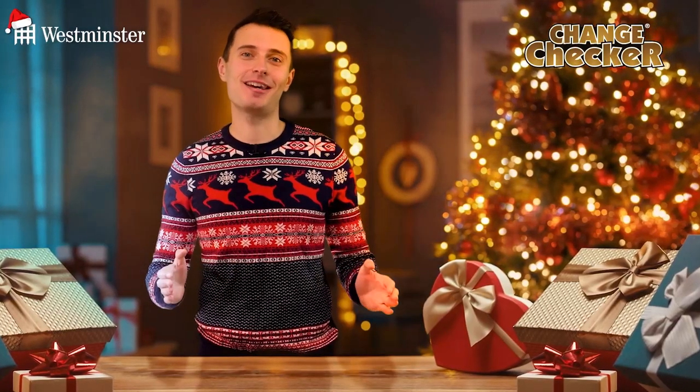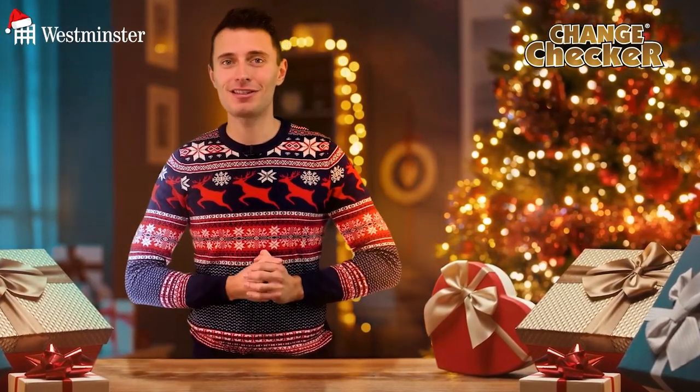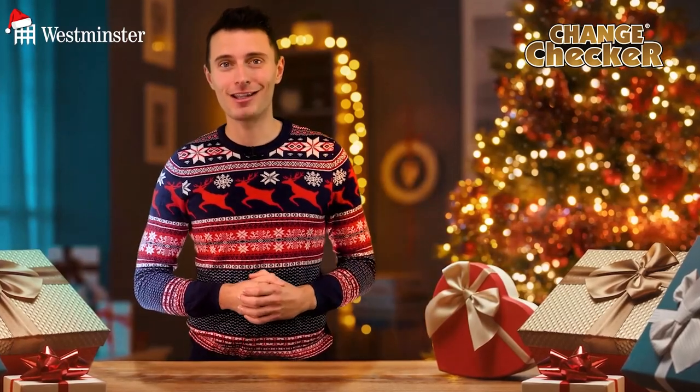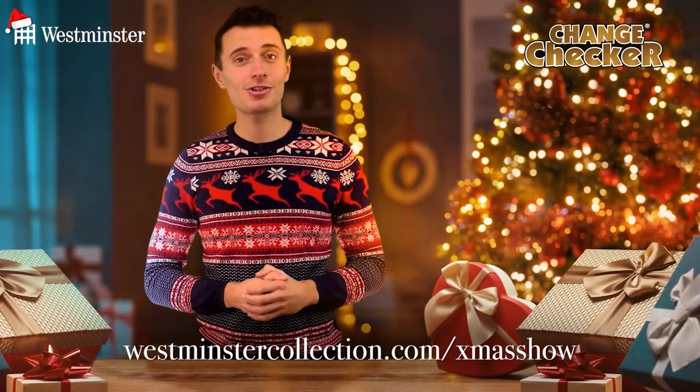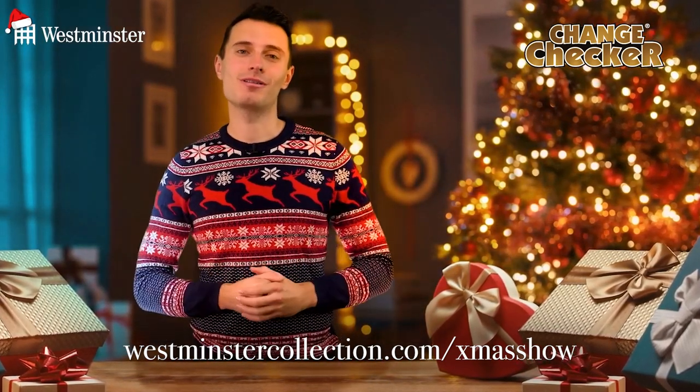So there you have it — our favourite festive gifts, all under £75. Whether it's the Snowman 50p Christmas card or the world's first Christmas Sovereign, there is something here for everyone. To find out more and to browse all of our top Christmas collectibles, follow the link on screen now or in the description box below.